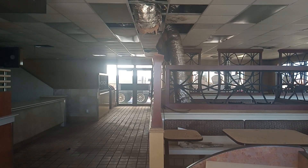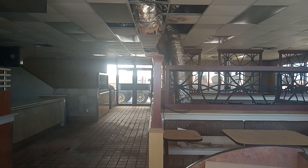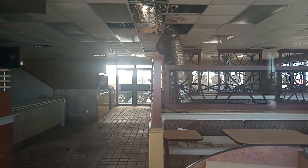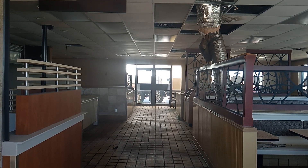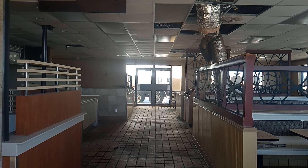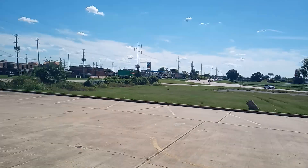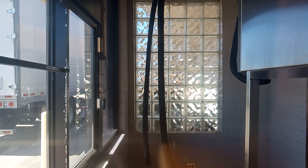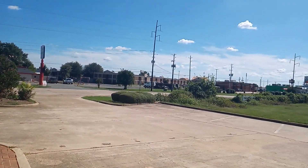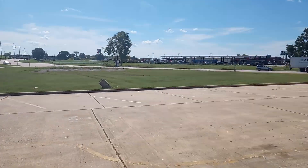It's locked — shame, I'd like to go in here. You can see where the ceiling is just caving in. Look at how dirty that floor is.